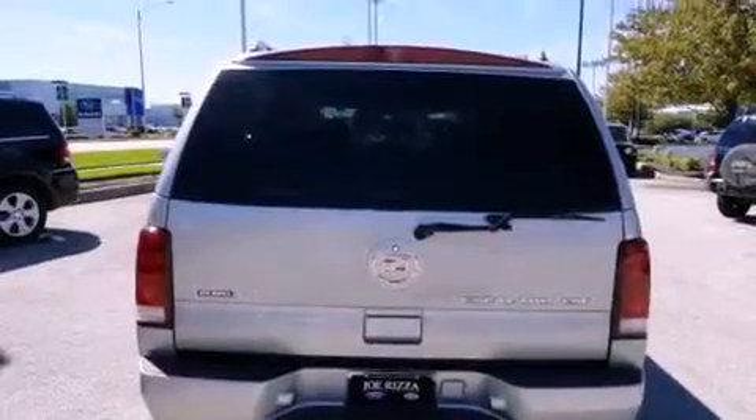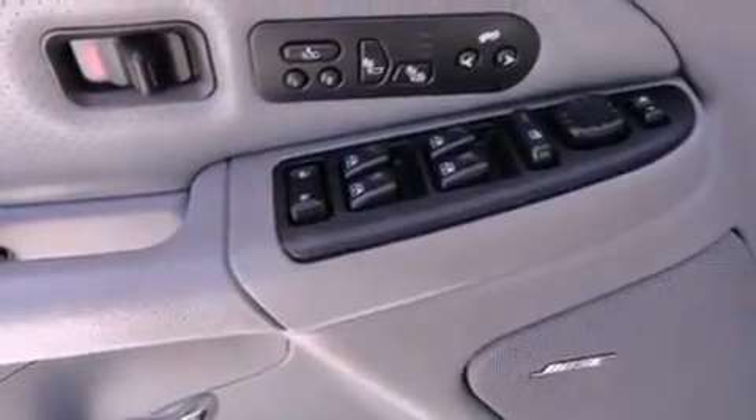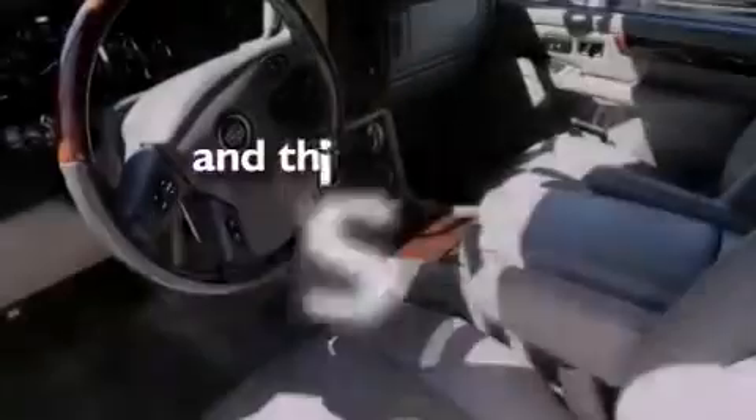The following features are also included: a moon roof, alloy wheels, cruise control, a CD player, leather seats, running boards, fog lamps, traction control, air conditioning with automatic climate control. This vehicle has fewer than 75,000 miles on the odometer.